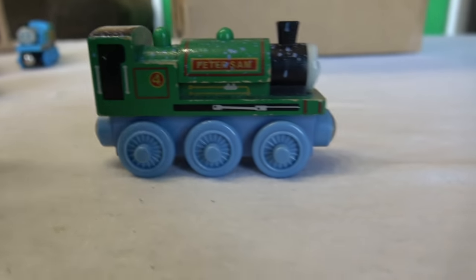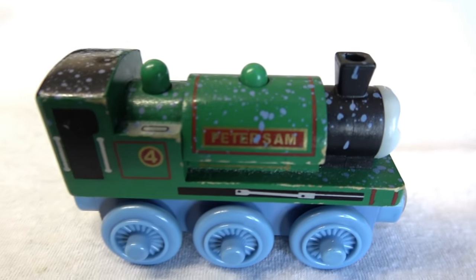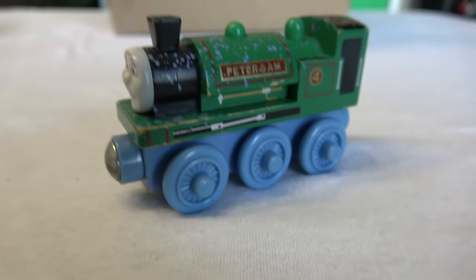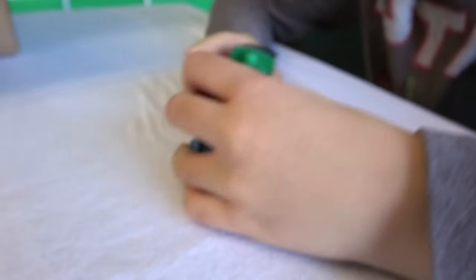I have never seen this Peter Sam. Look — quarry dust Peter Sam! His bottom part is all light blue and he's got this dust over him. Quarry dust. Square funnel himself! Peter Sam — wow, look at this. This is really cool. I love that green on blue. Look at that. It looks like snow. Maybe we might use him for snow too.